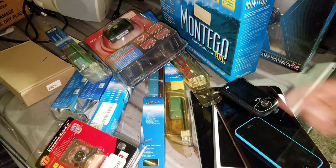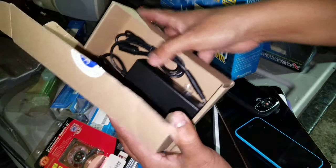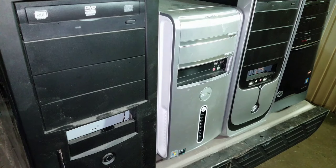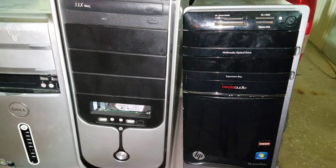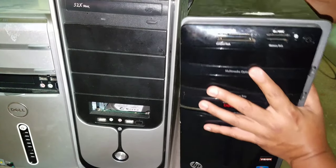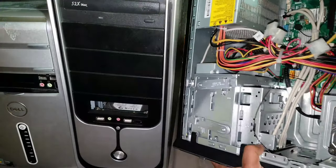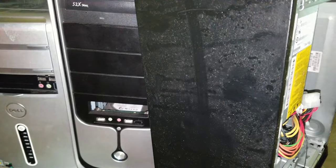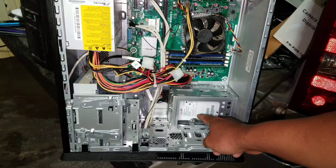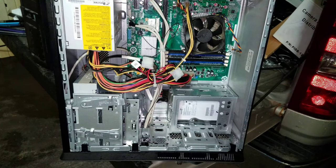There's a laptop power supply that looks like it's never been used. Let's move on and check out the PCs — everything I found tonight was all in the same dumpster. This HP Pavilion is probably the nicest PC of the lot. It's got the Beats audio option and an AMD A4 processor. Let's open it up.